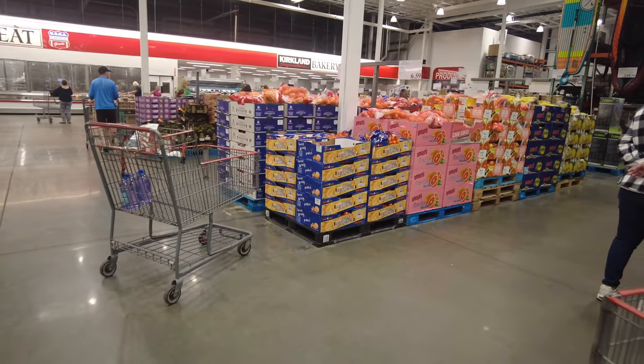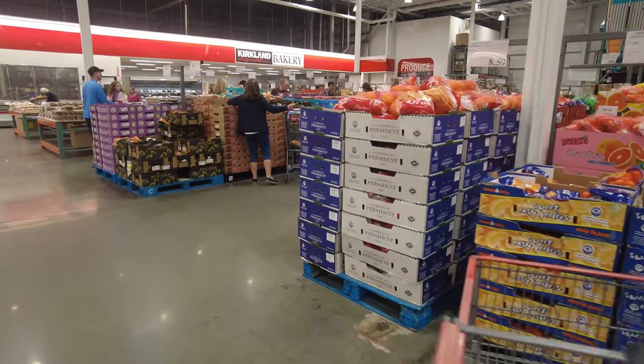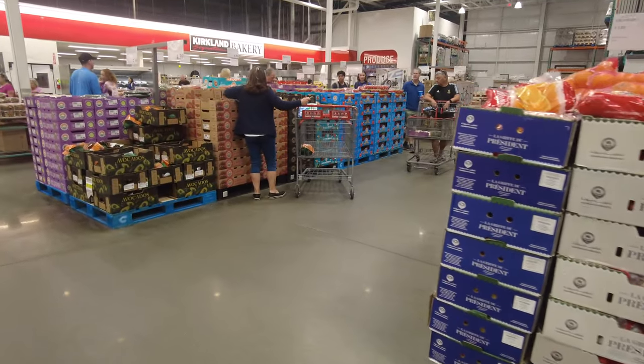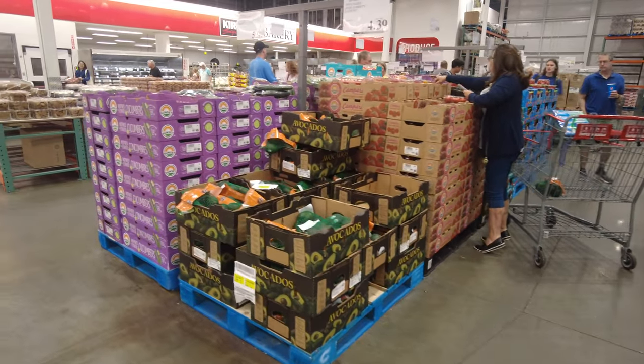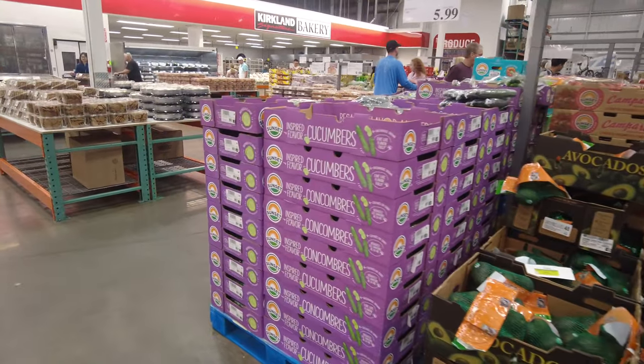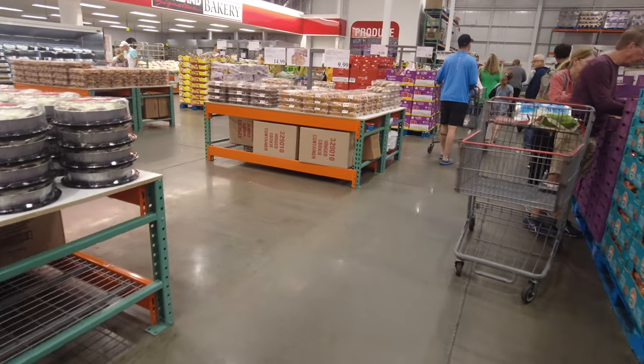Here in the produce section, everything is purchased in bulk, so you can get things at cheaper prices compared to a regular store. If you want oranges, avocados, cucumbers, onions, or tomatoes, you can get them here and buy in bulk.